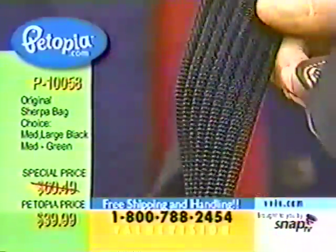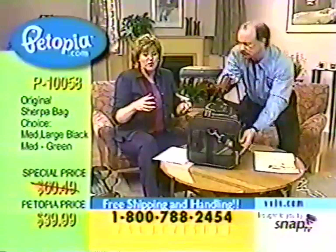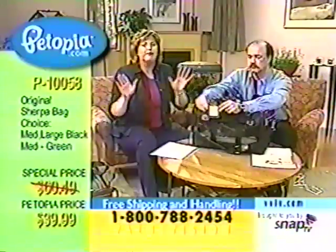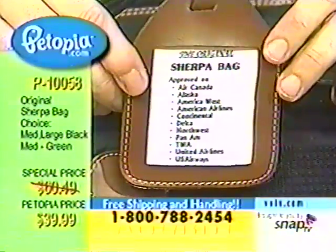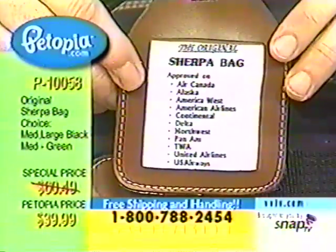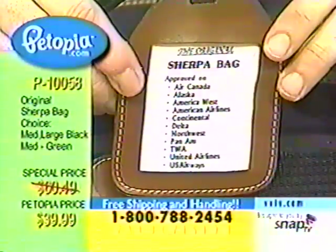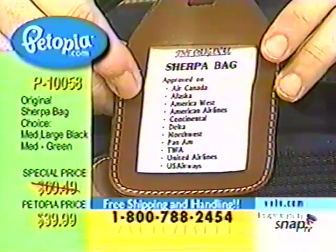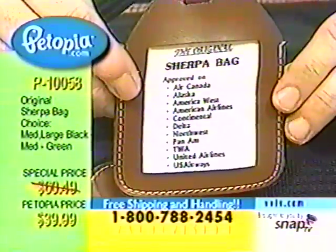Look at the nylon handles — how strong and sturdy they are. There is that flat surface on the underside. If you have purchased a plastic hard-sided carrier, you can spend $39.99 on one of those. But this is the best on the market, the lowest price bar none, and it includes free shipping and handling. Stay online — you do not want to miss out on this. It's P10058.